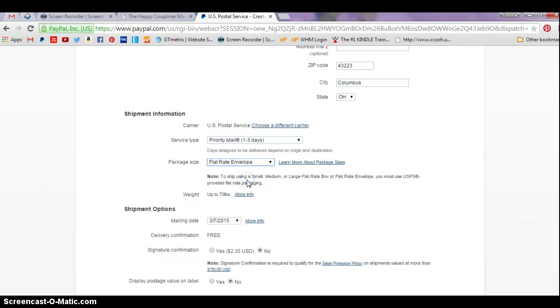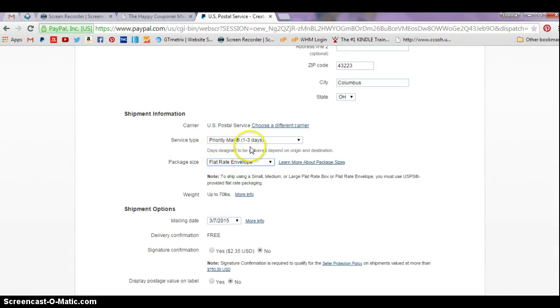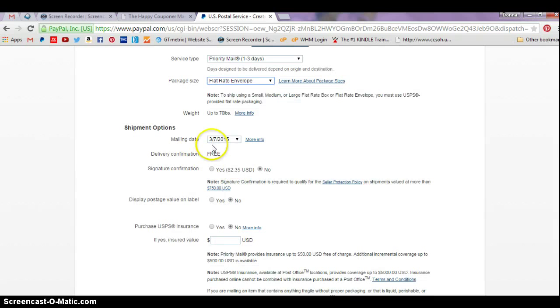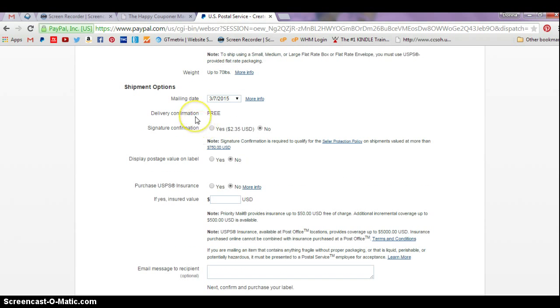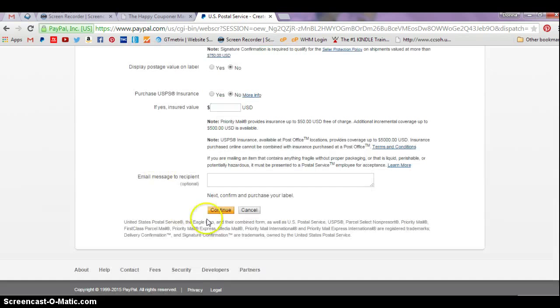You want to use Flat Rate Envelope. You can ship anything up to 70 pounds in a Flat Rate Envelope. You've got the person's shipping address, you've chosen your service type and package size — that's all you need to do. You don't need to worry about the mailing date, that's automatically filled in. Delivery confirmation is free. You don't want to display the postage value on the label so the customer doesn't know how much you paid for postage. If you want to buy insurance, that's up to you, but the default is no. Just scroll down and hit continue.